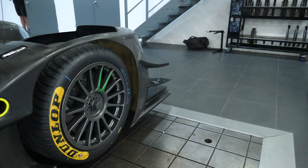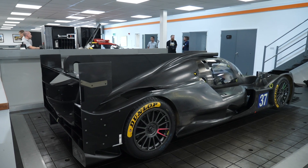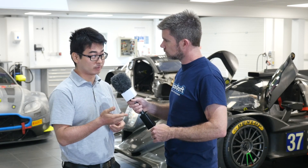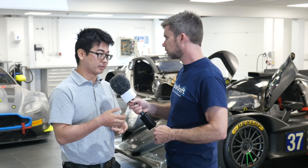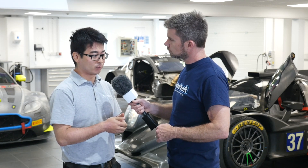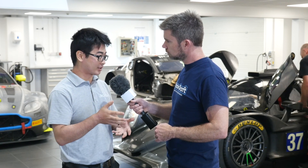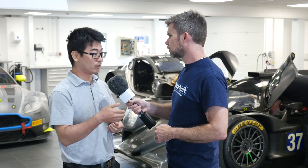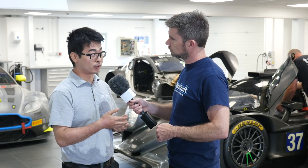One aspect we talked about was tyre modelling — how do you get the information required on the tyre you're running in order for the simulation to do its job correctly? We're really lucky with the LMP2 programme where we're working with Goodyear and Dunlop — they provide a good Pacejka model where they've used a truck and trailer rig to basically give us all the numbers to build a Pacejka model. If we didn't have that, we'd either take the tyre to a truck and trailer rig or build a simplified tyre model from data.